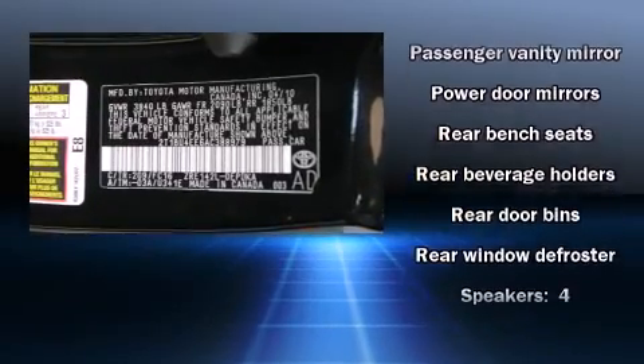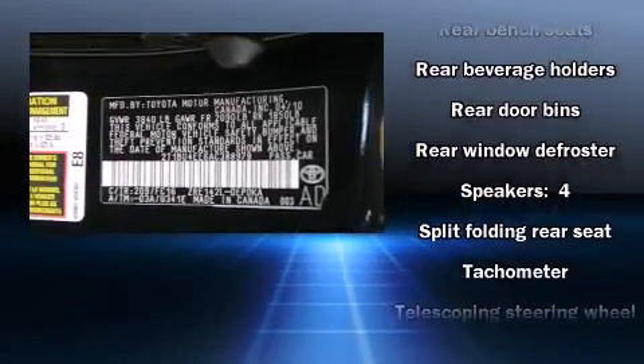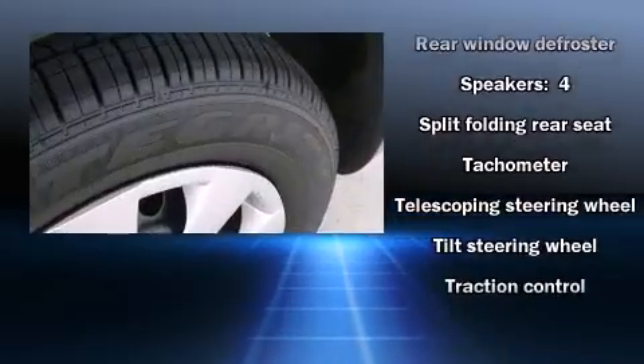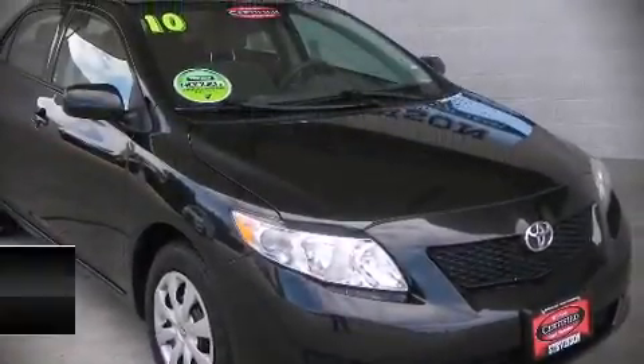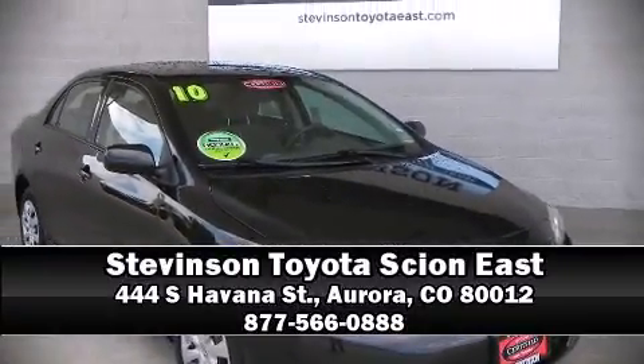It keeps you better connected to the road. It also arrives with a Carfax history report indicating just one previous owner. Stop by our dealership or give us a call for more information.